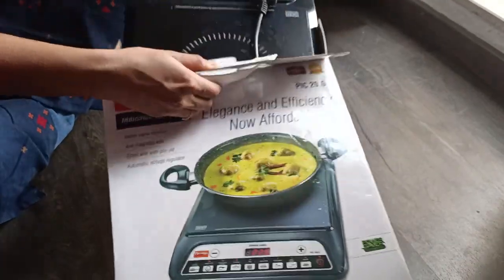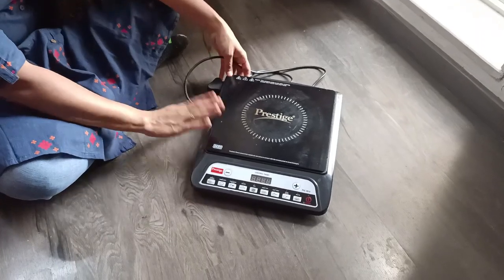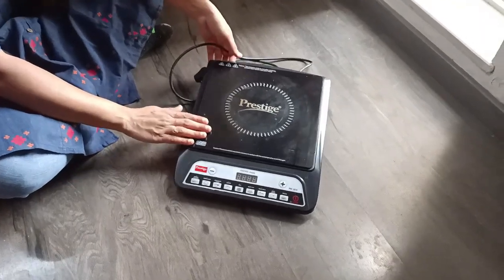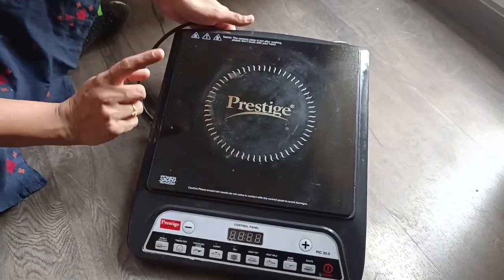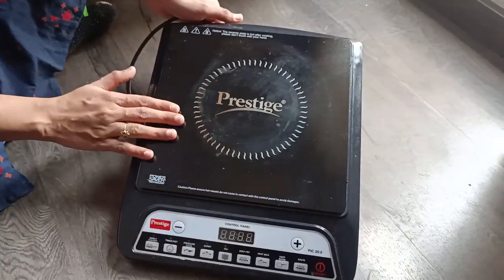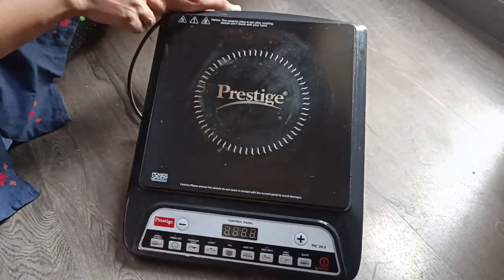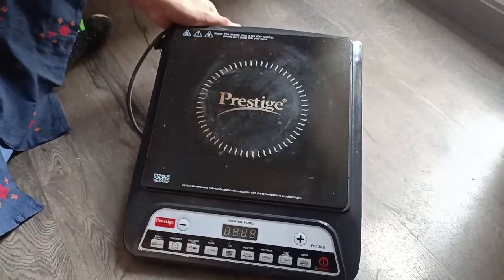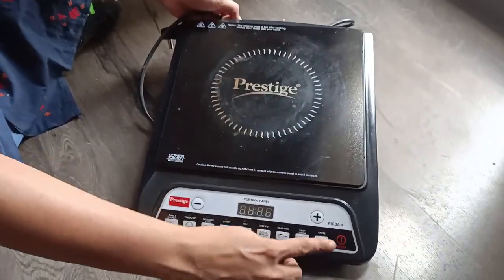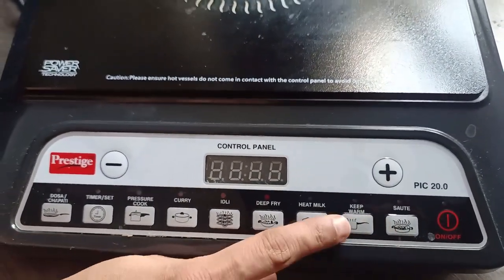Let's open this and see. I have been using this for the last two months for all three meals, which is why there is a slight brownish color on the cooktop from one of my vessels. This is the hot plate area and the circle part is where you need to place your vessel.